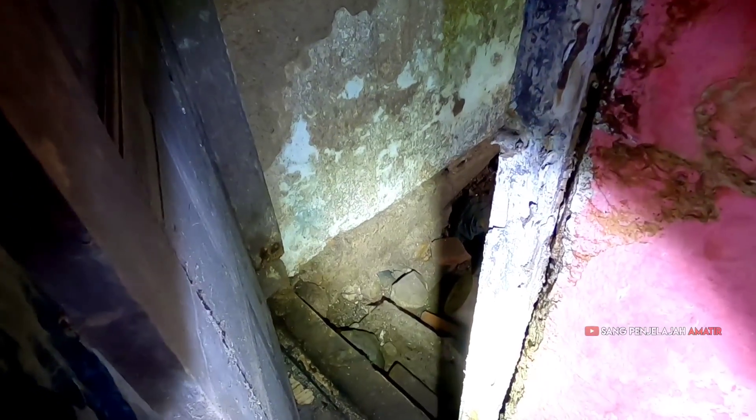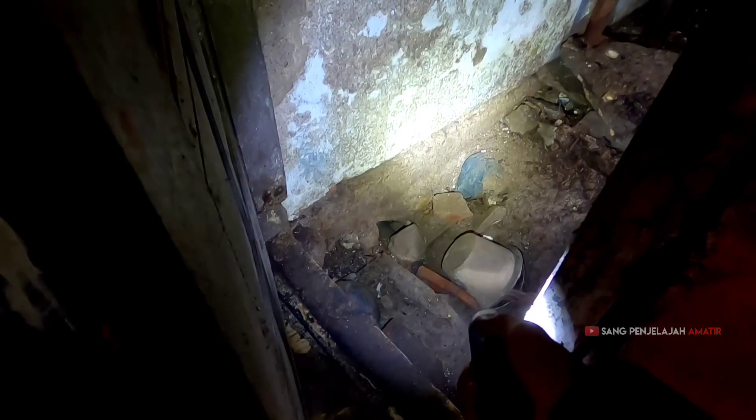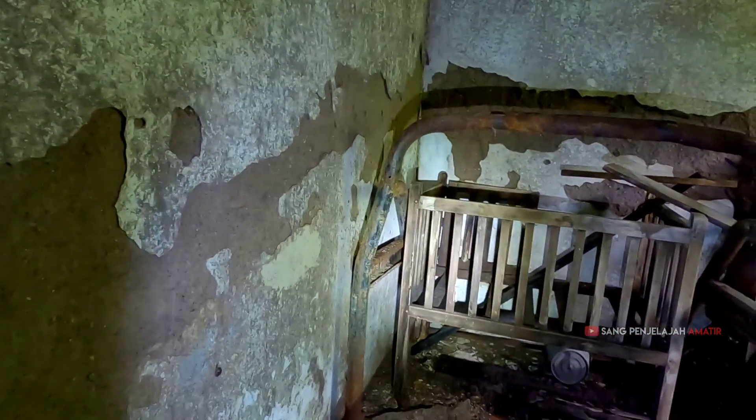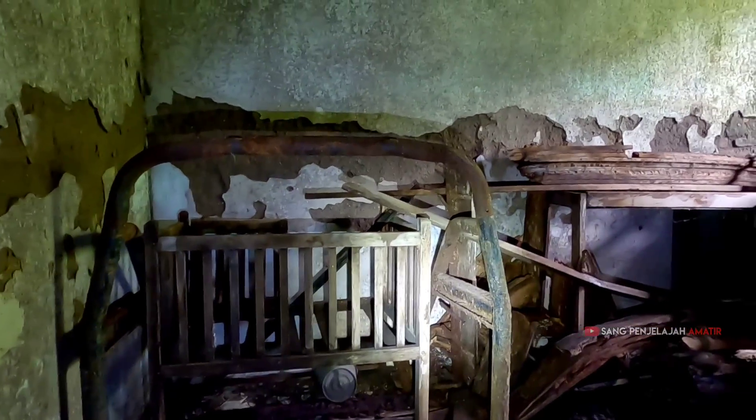Semoga aja nggak. Kita coba lihat ini — kayak ada sarang ular tuh. Susah juga ya, kita intip aja. Kayaknya ini kamar juga, teman-teman.